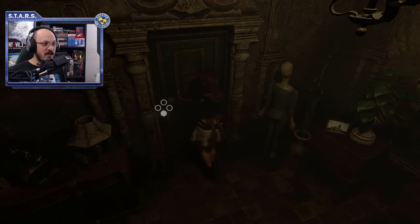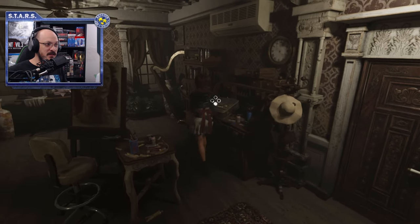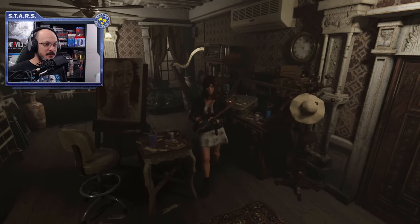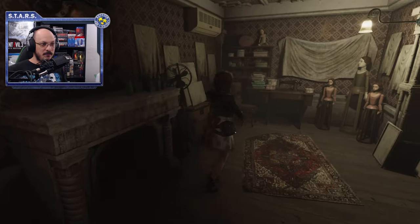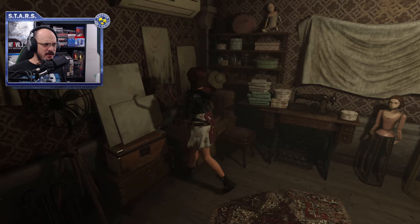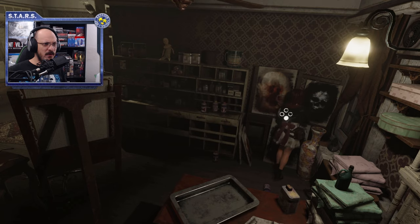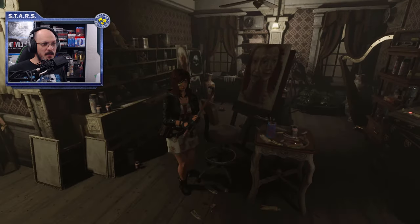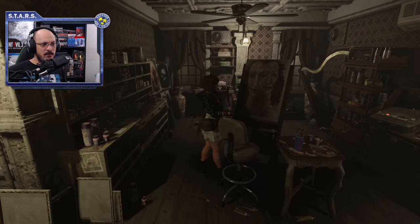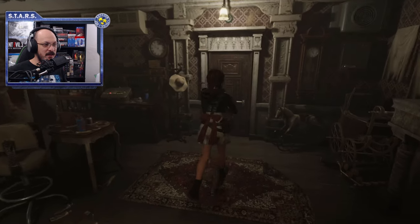Go into this area — it's a sewing room and it is a safe spot. If you need to save, you can save here. Pick up the stethoscope. There's also a recording tape right there. Go ahead and examine whatever you have because you never know what might be handy later.